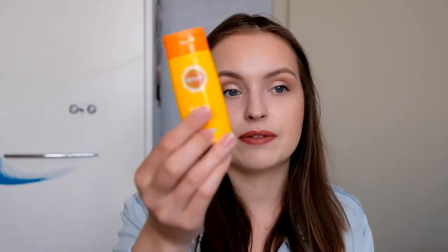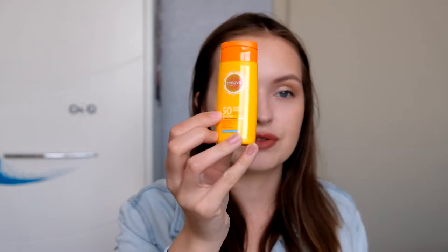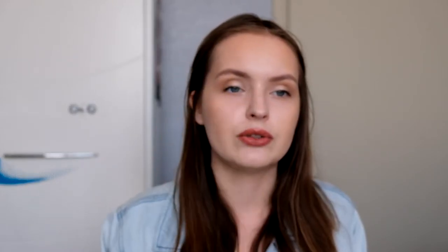One more cosmetic product is this tiny sunscreen. I took it because it's nice to have in the purse, but I'm not sure it closes properly — I might keep it in a plastic bag just in case. It's SPF 50. I'm not fully sure of the quality, so I'll only use it when I have to and definitely not on my face. But it's made in Holland, so it should be okay.